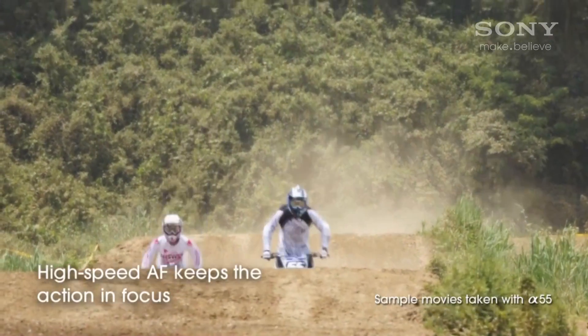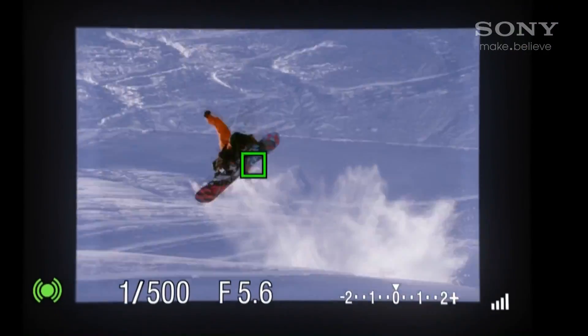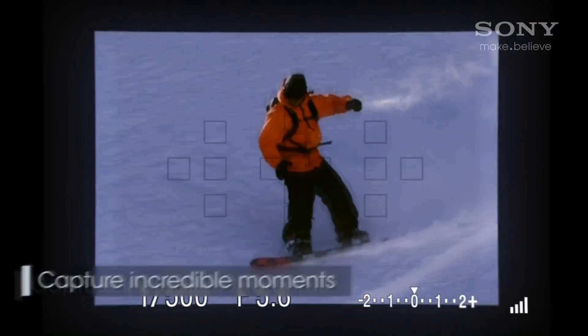The translucent mirror technology will also continuously auto-focus 100% of the time, even in between shots. This is not possible with a conventional digital SLR.